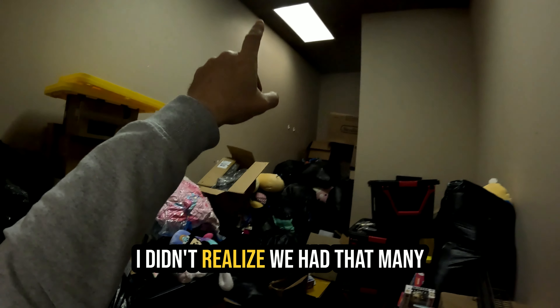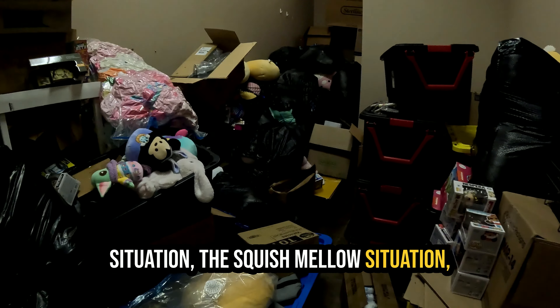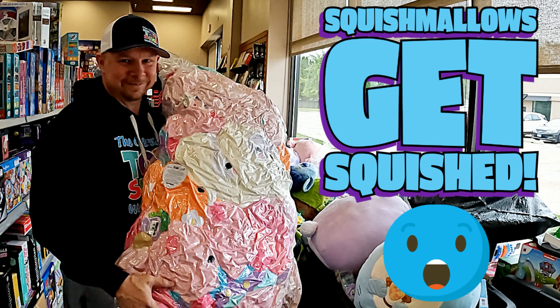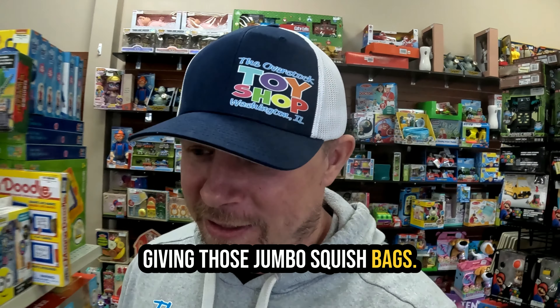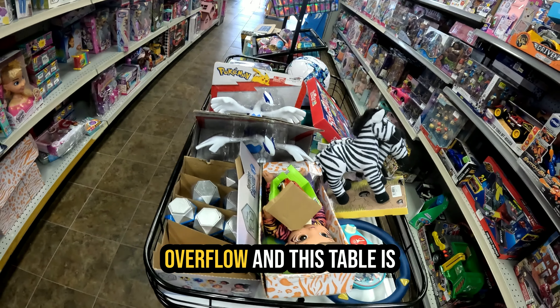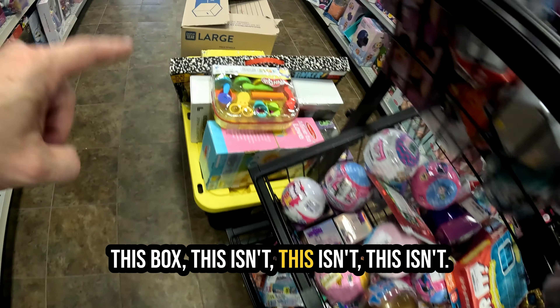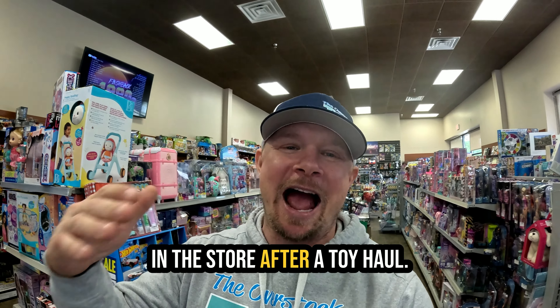We need some lights in here — I didn't realize we had that many lights out, or maybe they're just warming up. The stuffed animal situation, the Squishmallow situation — we have a solution for that. Check out the video before my last one; I'm just waiting for an opportunity to stop at Menards to get the jumbo squish bags — that's the official name we're giving them. The last overflow area includes this table that isn't even supposed to be here, and this box. Those are the problem areas.